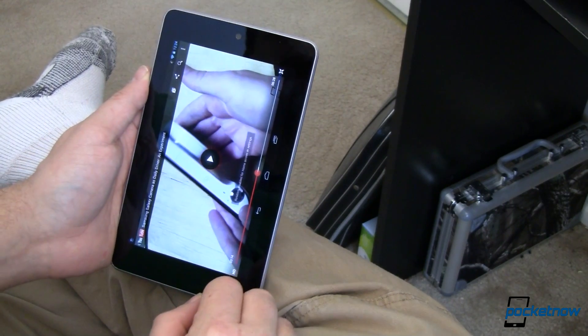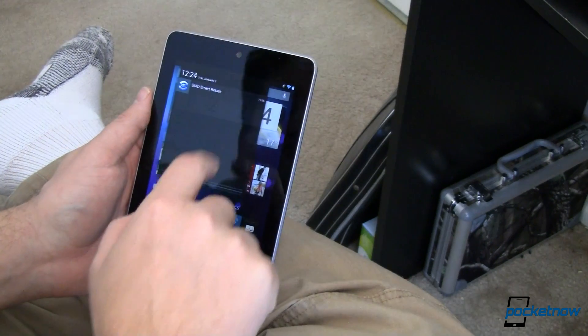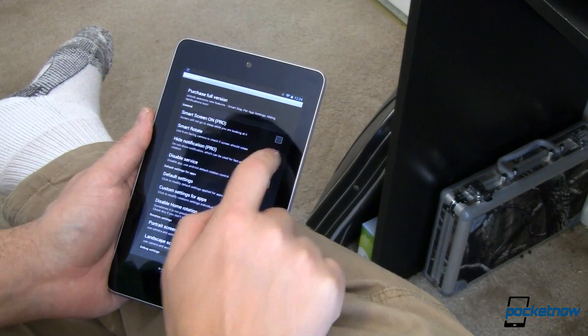Some drawbacks to the app include the inability for it to work in low light scenarios. GMD Smart Rotate is a great idea that probably isn't quite ready for prime time, but the developers know it. They're calling it a development version that may contain bugs.